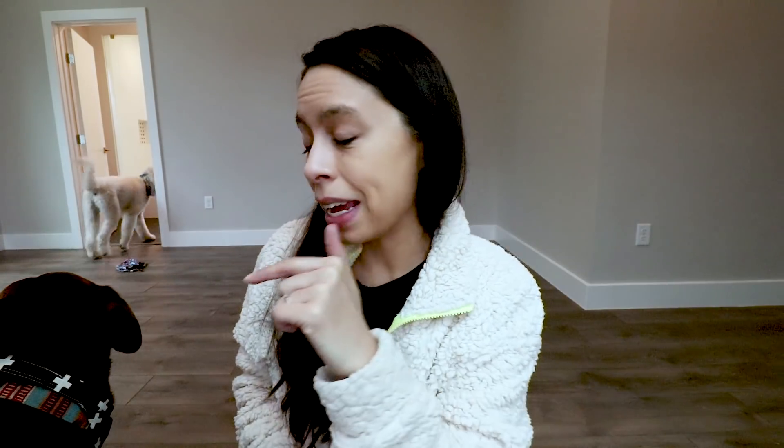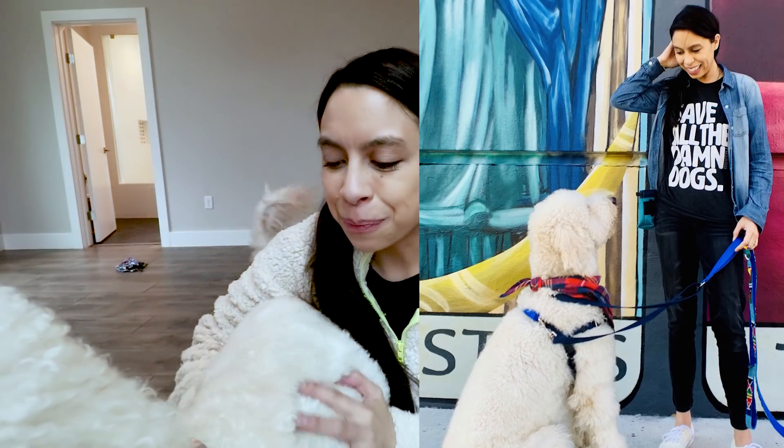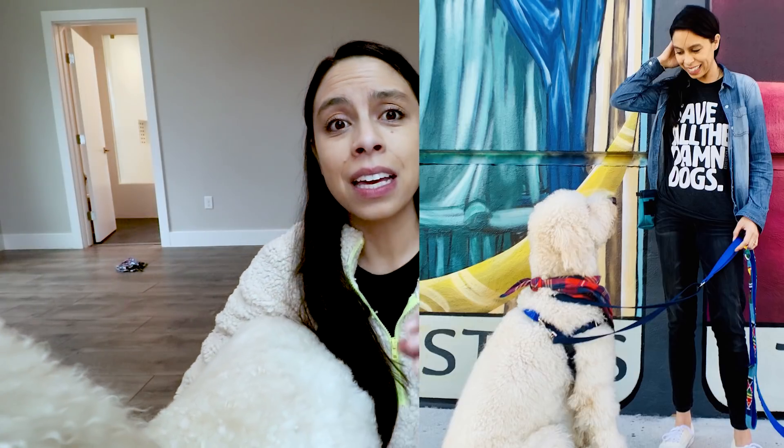If you are new here guys, click that subscribe button — there's going to be a huge announcement on this channel related to this house, this house tour, and the dogs. So click the subscribe button and notification bell so you don't miss that announcement. I think it's going to be extremely exciting — probably the biggest project I've ever done. And also, your support helps on my mission to save all the damn dogs. I do have merch — all of the proceeds of this t-shirt go to my favorite foundation called Pause for a Change, which is a Rodney Habib foundation dedicated to the health and wellness and nutrition of doggos.